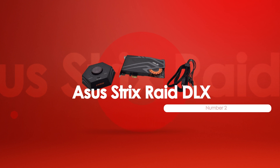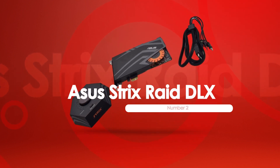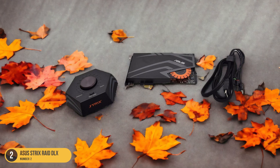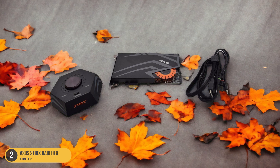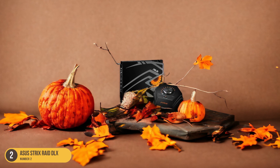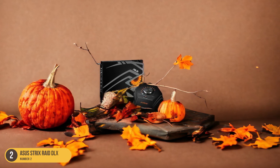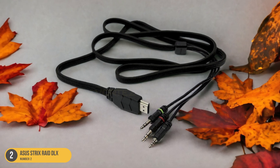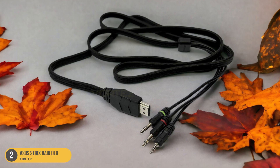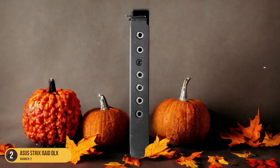At number 2, we have the ASUS Strix Raid Deluxe, best for gamer-oriented sound card. Let's now spotlight the ASUS Strix Raid Deluxe, a standout choice tailored specifically for gamers seeking unparalleled sound performance. This gaming sound card boasts impressive audio quality and 7.1 surround sound support, immersing you in a rich auditory experience. What sets the ASUS Strix Raid Deluxe apart is its in-game equalizer adjustments, allowing you to fine-tune the audio to suit different gaming scenarios.